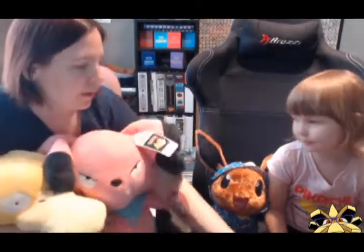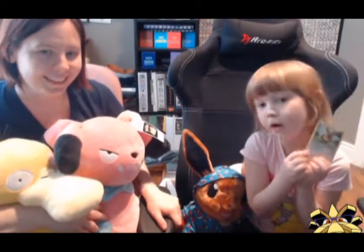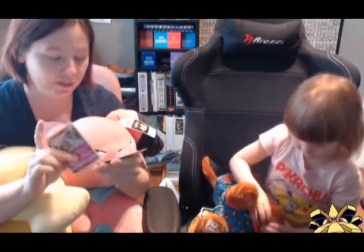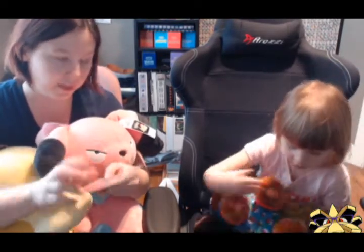What else came with your Build-A-Bear Evie? A Pokemon card! So every time you go to Build-A-Bear and you get a Pokemon plush, you will get a Pokemon card. It is usually from a set — I believe they're not all the same set.